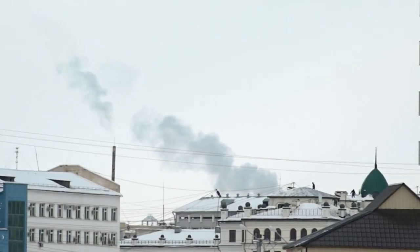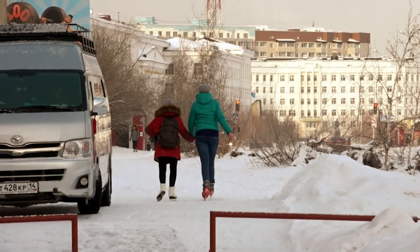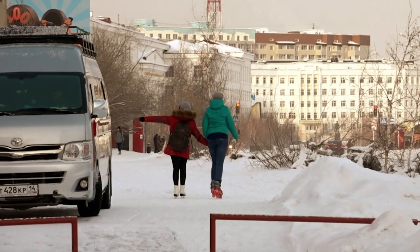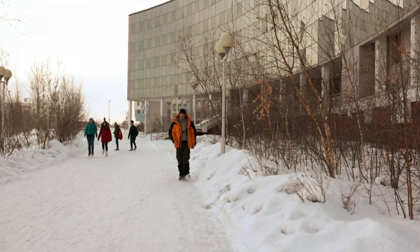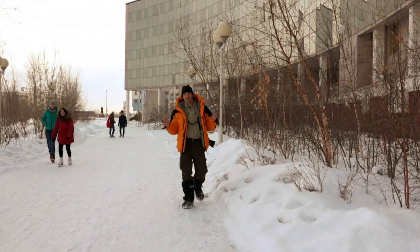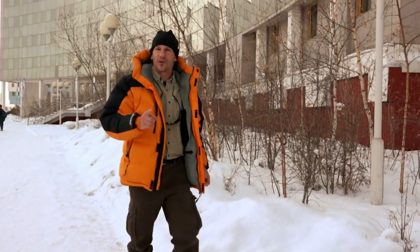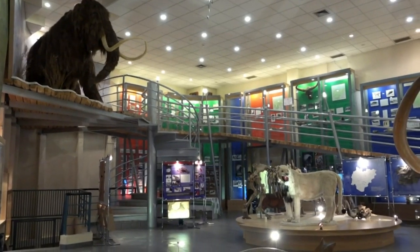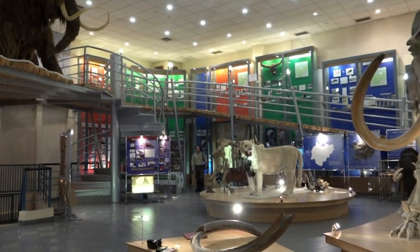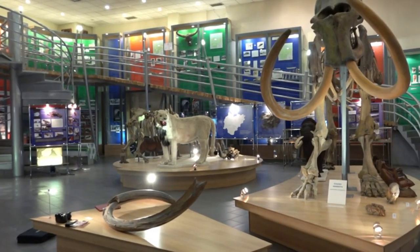It looks like roadkill from last week, but it's 12,000 years old. While the melting permafrost is a major concern, there is one positive side effect: the thawing has led to some incredible discoveries. It's not just methane gas that's released by the melting permafrost — sometimes things like woolly mammoths are found here. Yakutia is the place in the world to find these frozen prehistoric creatures. The Mammoth Museum houses the most diverse collection of ancient animals in the world, some of which were recently exposed in the thawing ground.